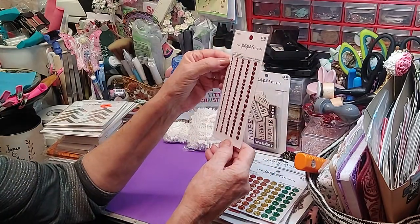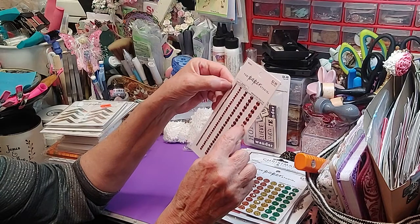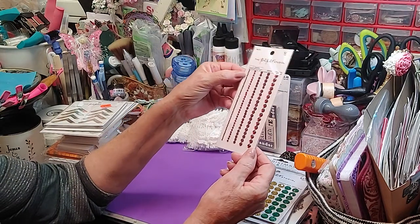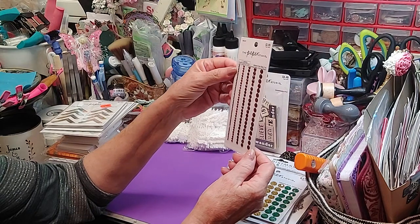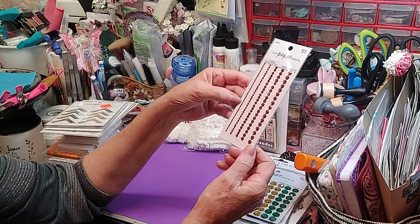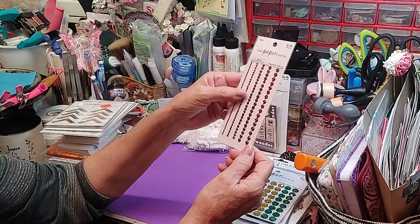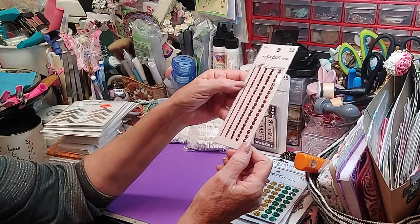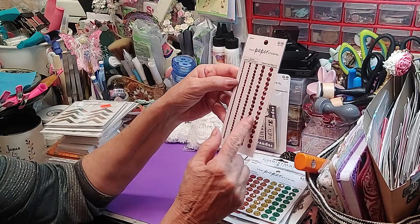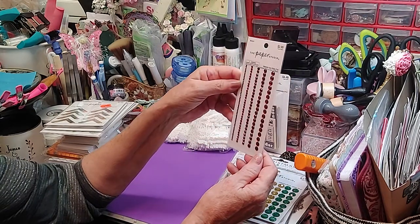I needed red jimmies — these come in the strip, and of course you don't have to use the whole strip, you can take them and do them separate. Like I said, these were perfect for what I needed to do. These are red, but if you look at it, it almost has a black background. I love those — I think those are gorgeous.